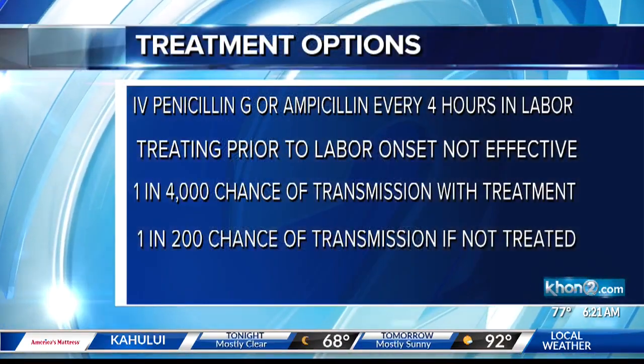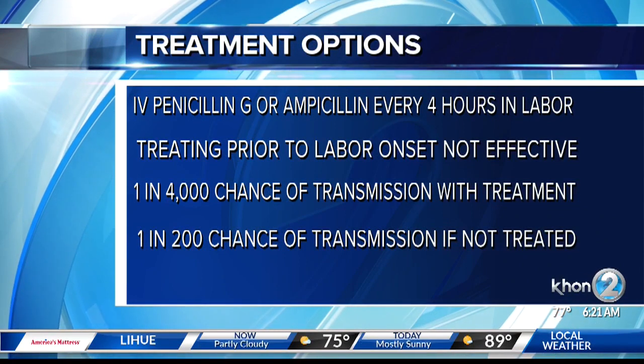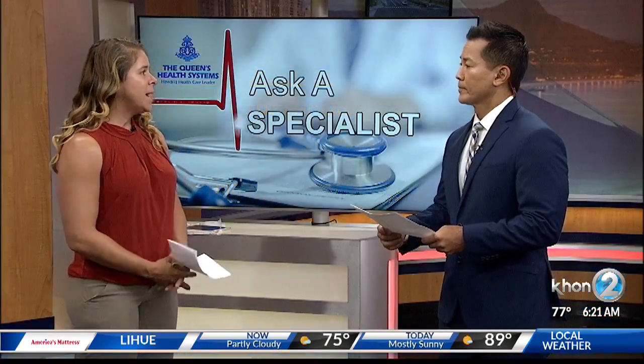Because this is not detected until the later parts of pregnancy, right before birth — the reason we do this is to prevent infection in a newborn. And actually, infection in a newborn can happen in the first week of life.